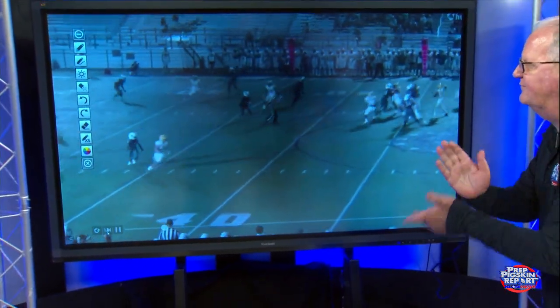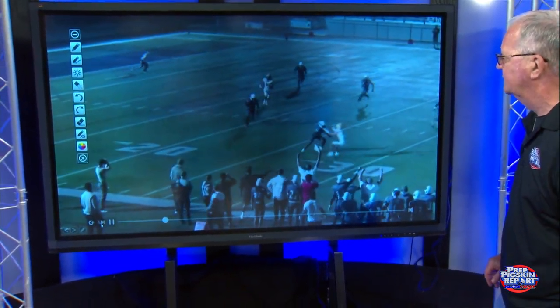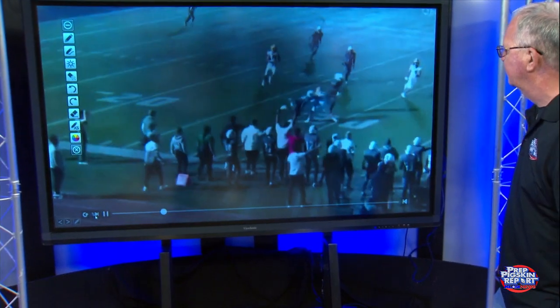Depth, depth, quick feet, hip turn, go up, high point, catch it, balance, accelerate with the football.